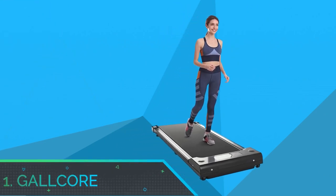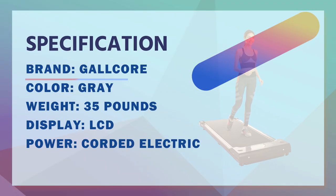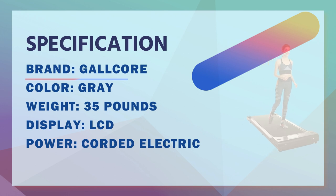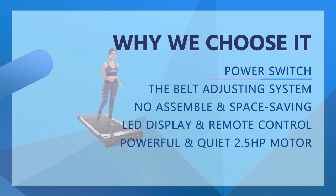Number 1: Galkor Walking Pads. The speed range of the running treadmill varies from 1 to 6 km per hour, suitable for walking, jogging and running. Your exercise needs can be met by different speeds. Our walking pad is perfect for daily exercise or keeping active at work.